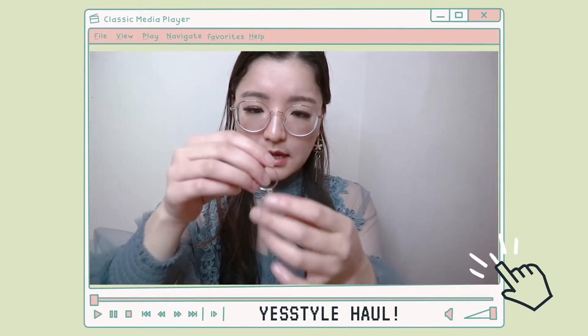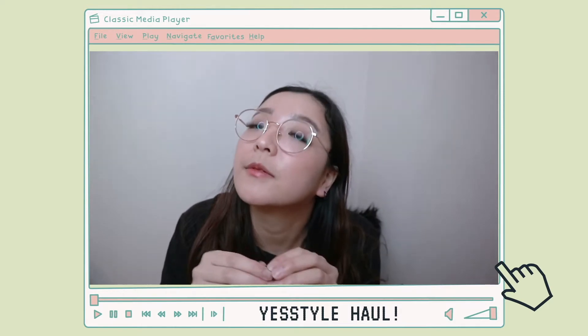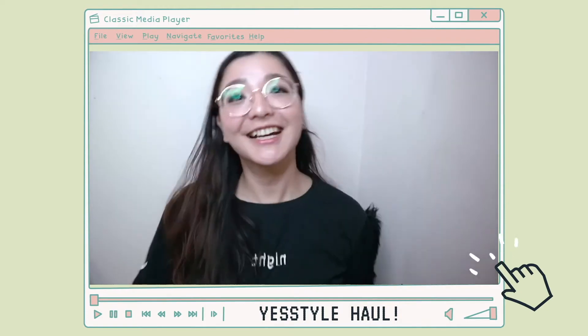My earring got tangled and I don't know how to untangle it. My ears are getting swollen from continuously putting on these earrings. I like this one.